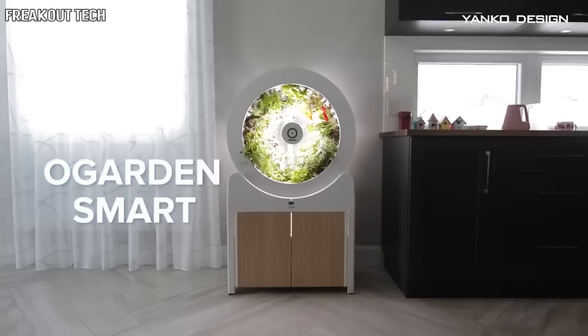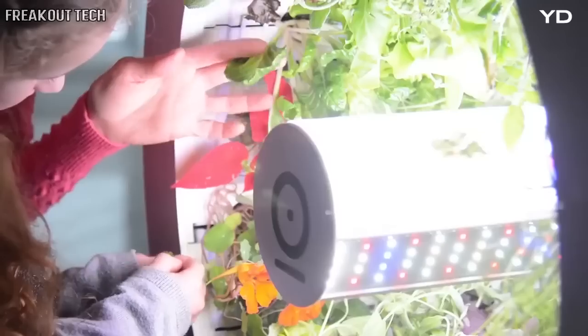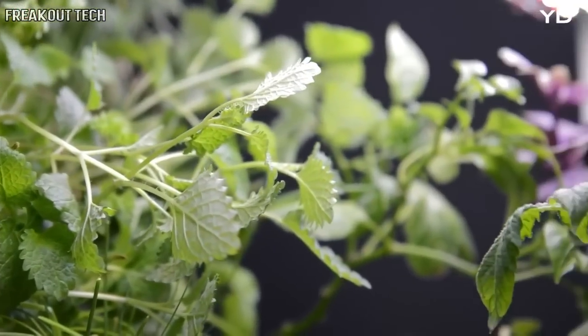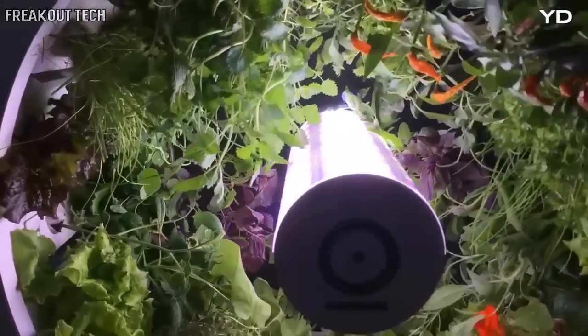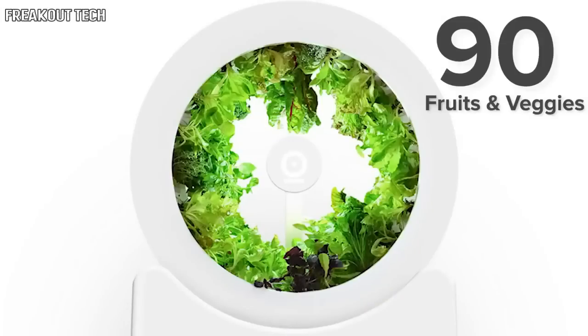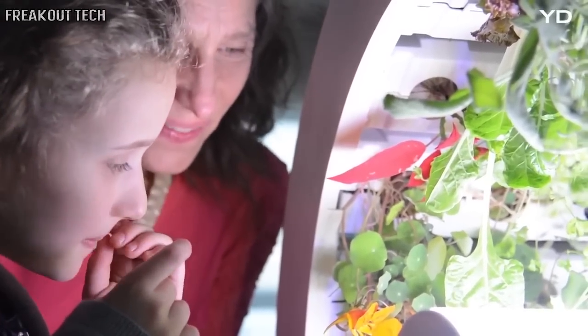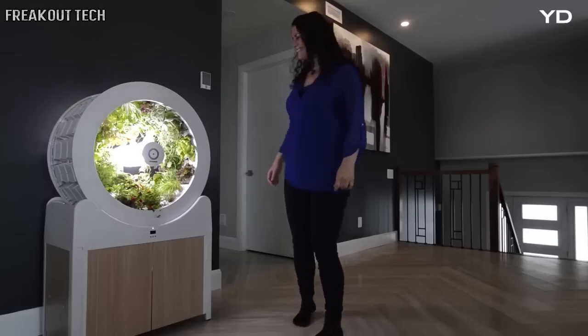Say hello to OGardenSmart, the future of indoor gardening. OGardenSmart is an indoor gardening system that allows you to grow fresh produce at home. Unlike most indoor gardening systems, OGardenSmart can grow up to 90 fruits and vegetables simultaneously, significantly supplementing your grocery shopping in a way that no other indoor gardening system has done before.